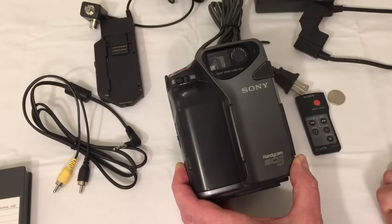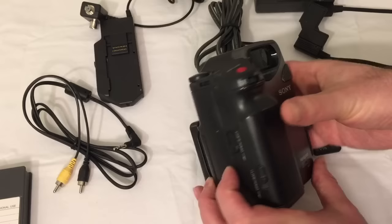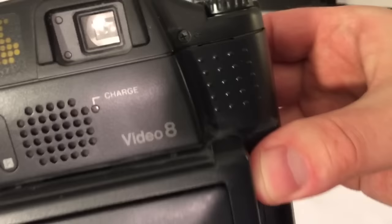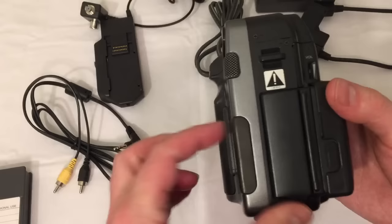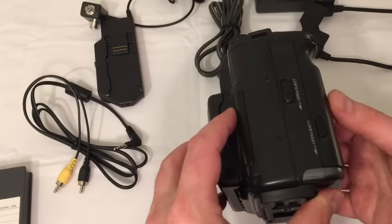Let's go through the Sony Handycam SC5 as our primary feature today. Strangely enough, it does not have a video electronic viewfinder — it has a purely optical viewfinder. If I hold that up you can kind of see through it — it's literally a piece of glass and you look straight through to the subject you are filming. It has some very proprietary connectors for power and for accessories.